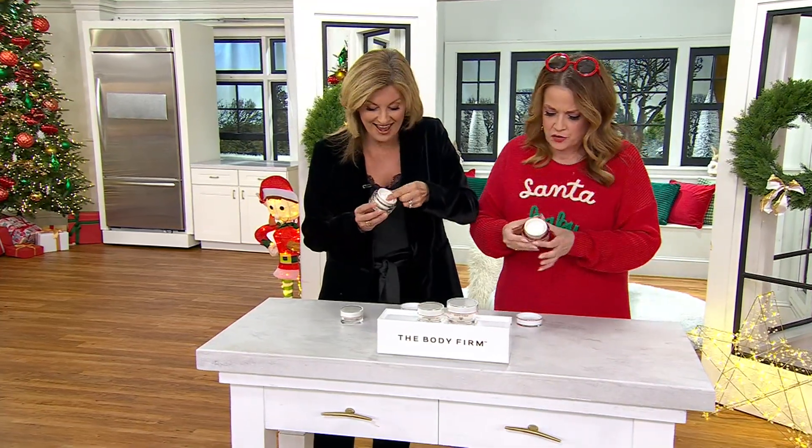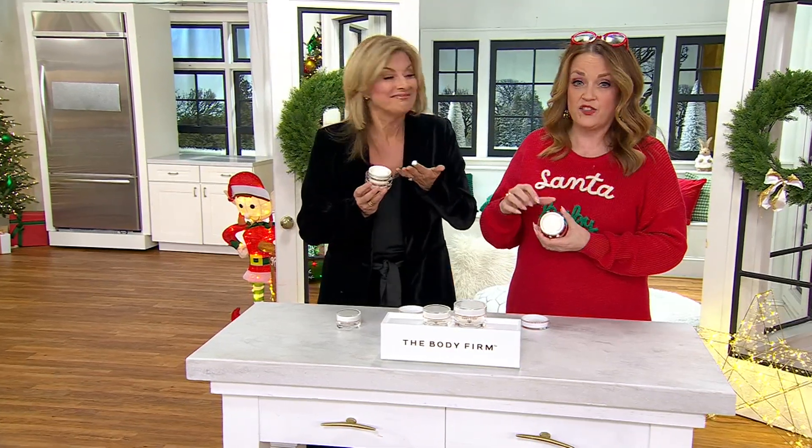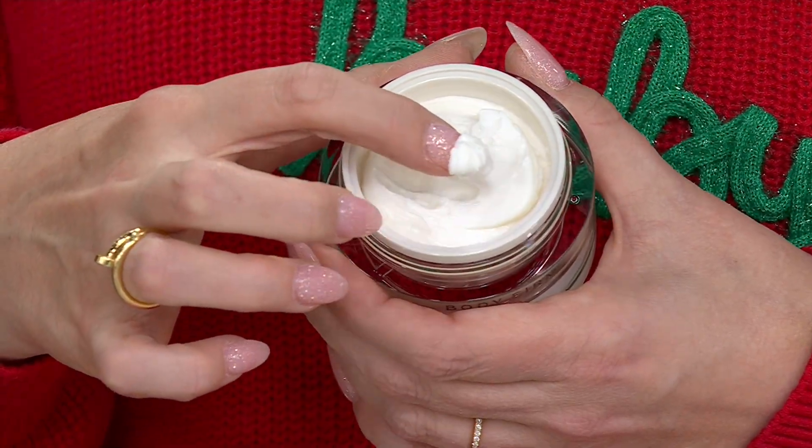Look at this formula. There's no scent to it — no fragrance at all. There are also no parabens, no sulfates, no alcohol, no artificial dyes, no artificial fragrance.